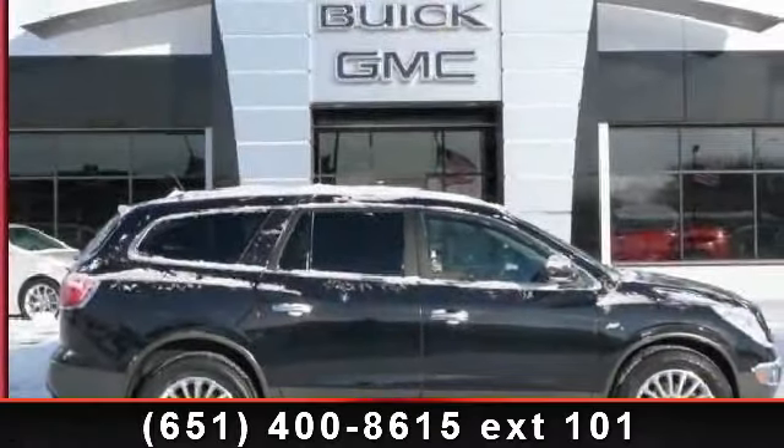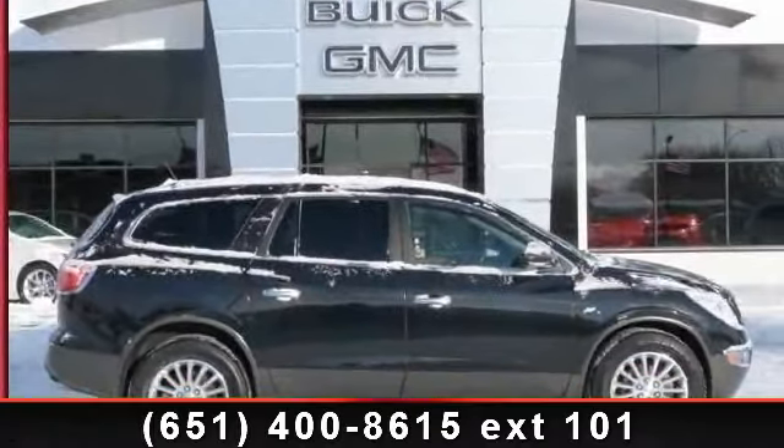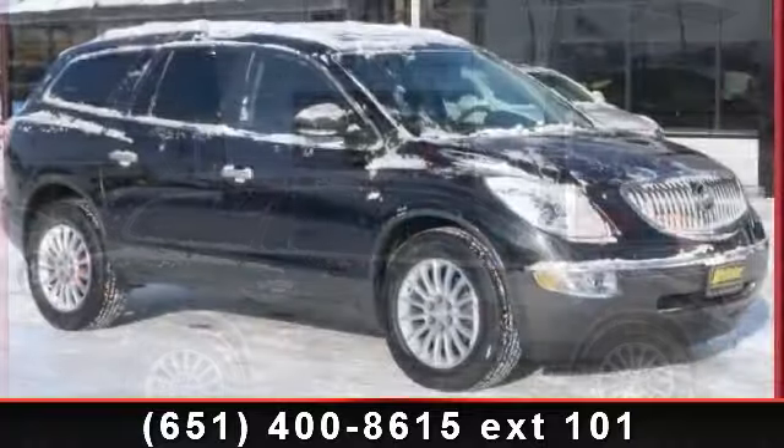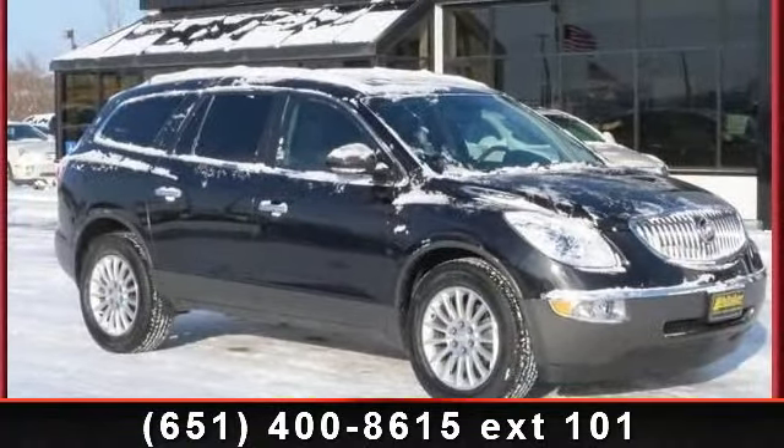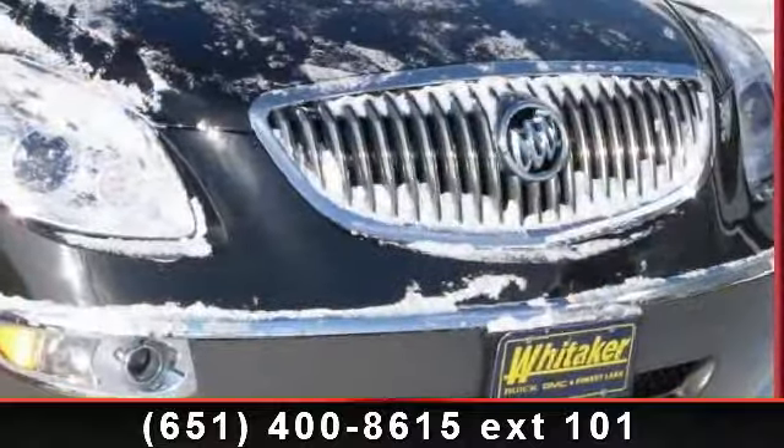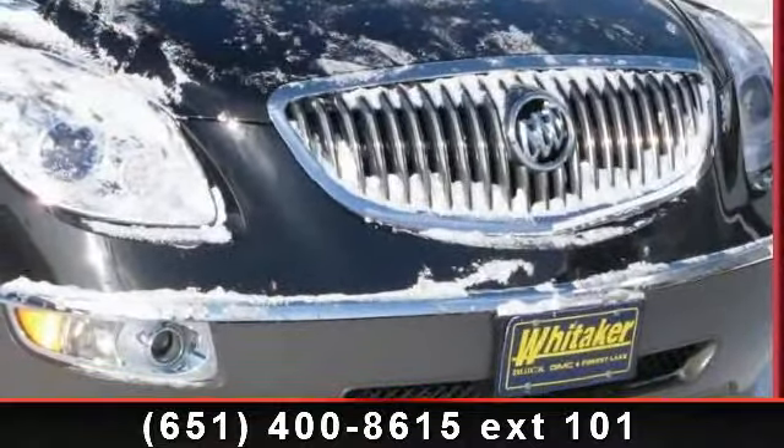Check out this 2012 Buick Enclave Leather. If you are looking for an automobile with great features, look no further. This vehicle comes with a reliable 6-cylinder engine, connected to a smooth shifting automatic transmission.